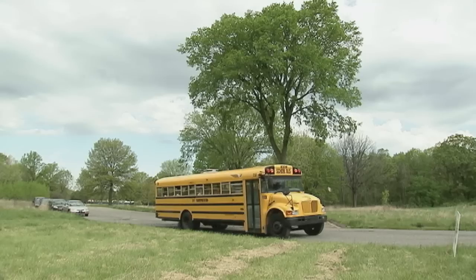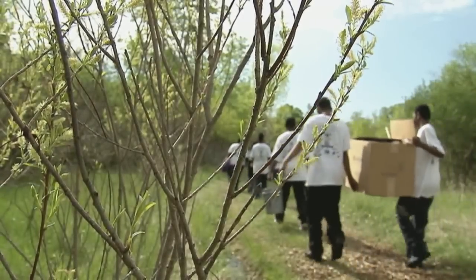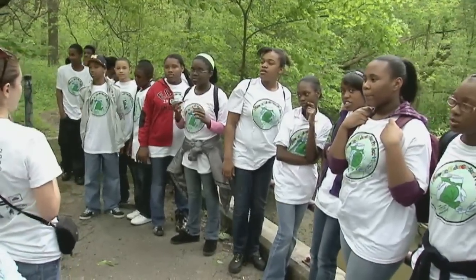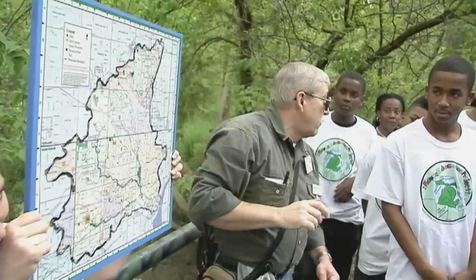Today we're working with our GREEN program — GREEN stands for Global Rivers Environmental Education Network. Forty different schools are going out today to monitor tributaries throughout the watershed. Right here you're looking at the Rouge River. The watershed is basically similar to a bowl, where if anything rained on this side of the border it would end up in the Rouge River, and if it rained on the other side it would end up in the Clinton River.